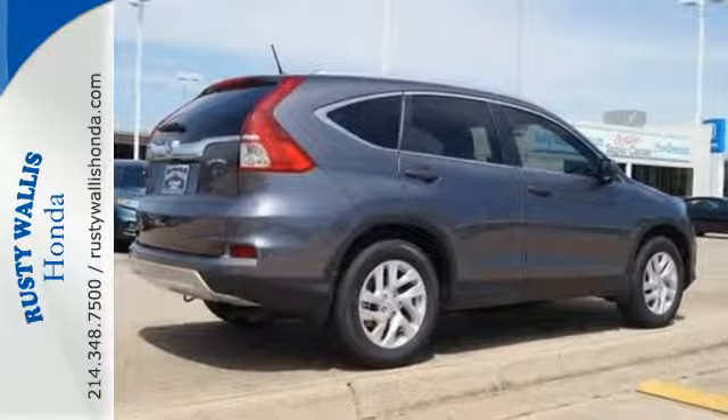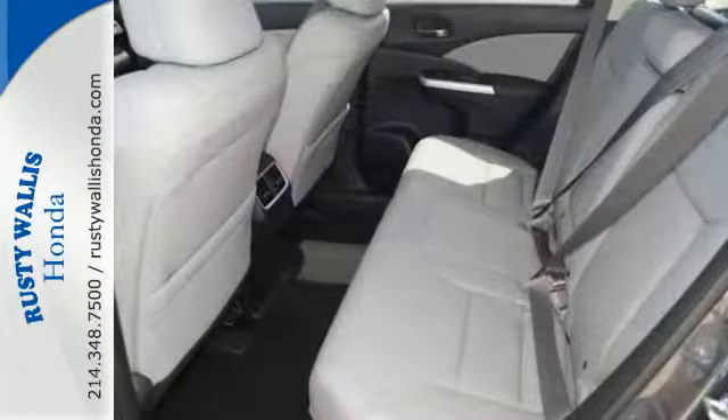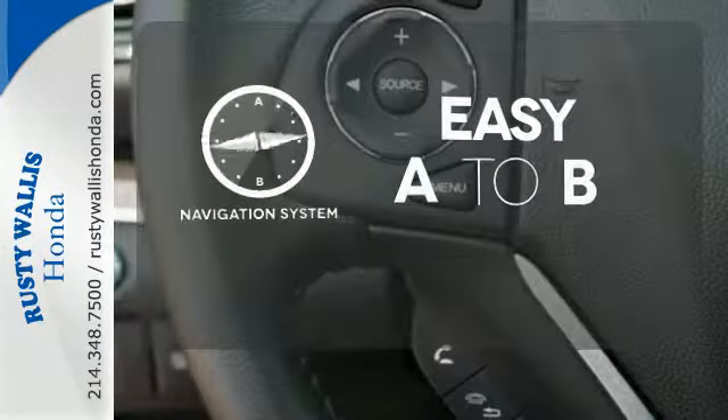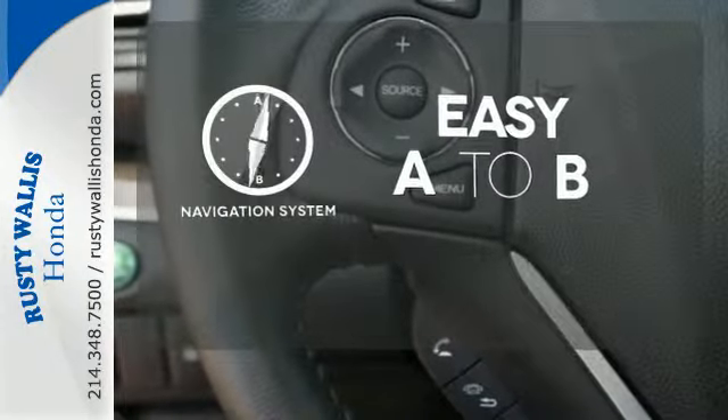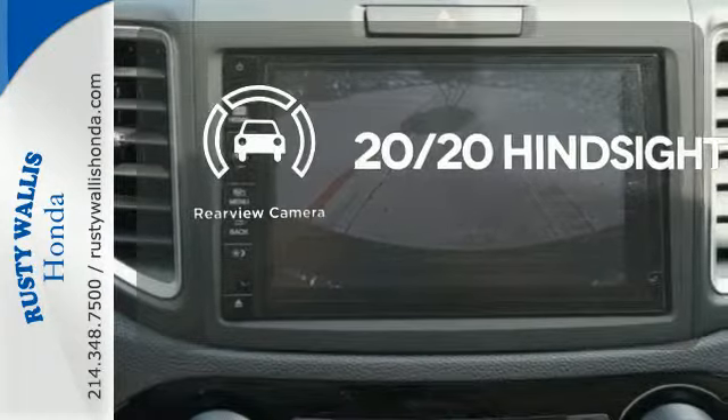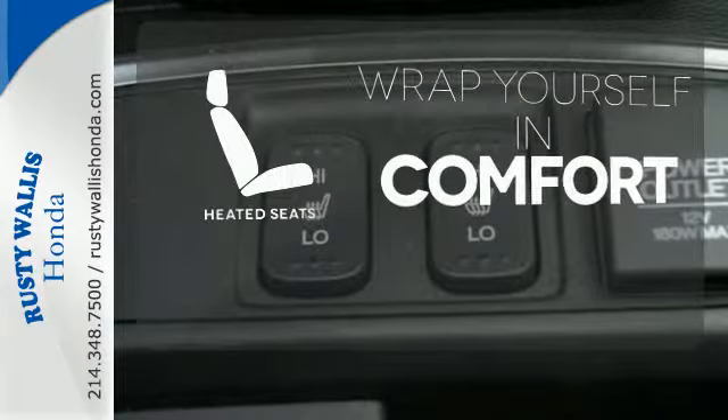Fire up the push-button start and say the command with Bluetooth hands-free link and you're off on another adventure. Feel confident getting from point A to point B with a navigation system. See objects previously out of sight with a rear-view camera. Ward off the chills with heated seats.